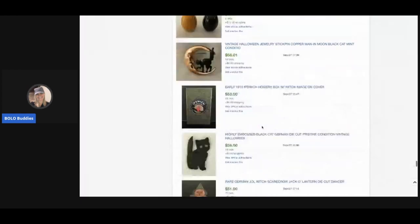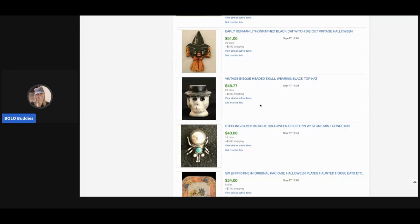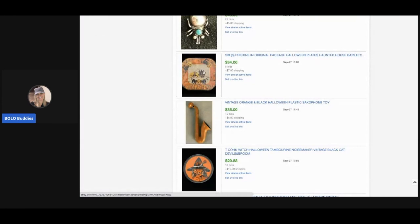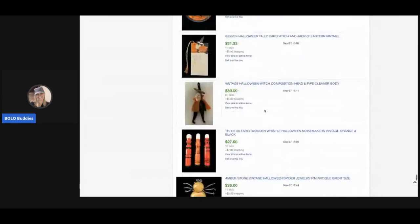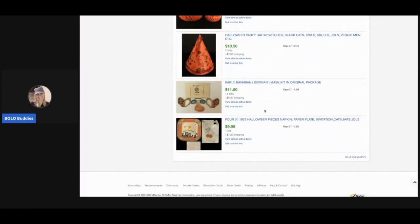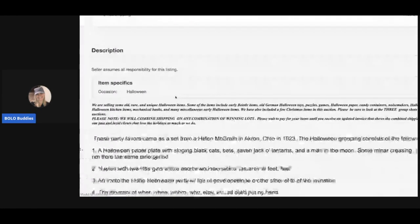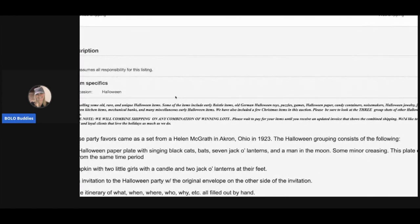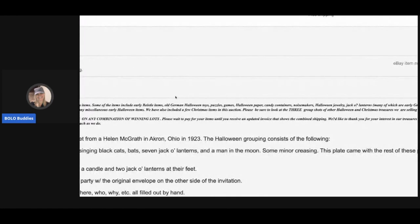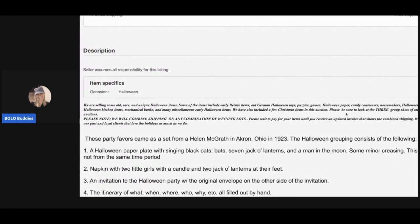Moving on — there's a candle, but it's not. Oh, Halloween plates — super cool, $34. Some of these sellers are taking a risk doing auction because they may have gotten more with a Buy It Now. Their description says: 'We are selling some old, rare, and unique Halloween items.' Then they list everything and include group shots of their Halloween and Christmas treasures. They use one listing and advertise all their other items at the end — interesting way of driving business to their store.